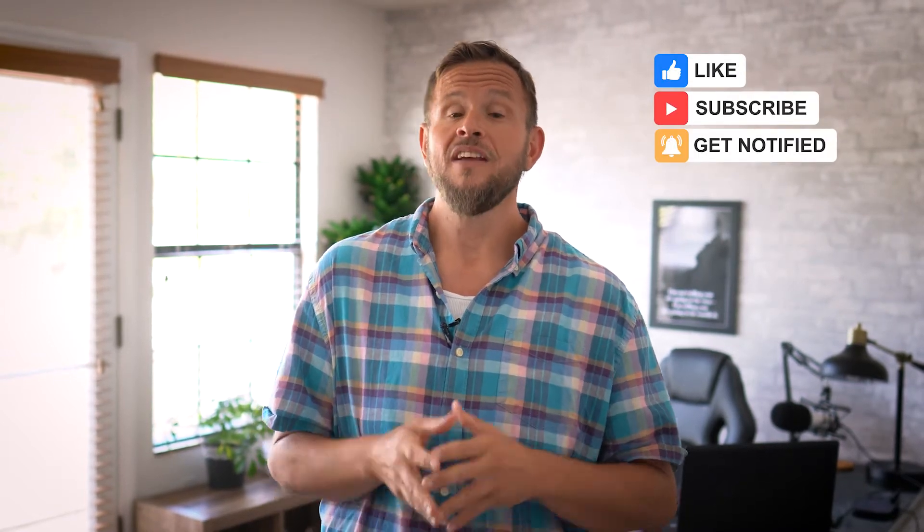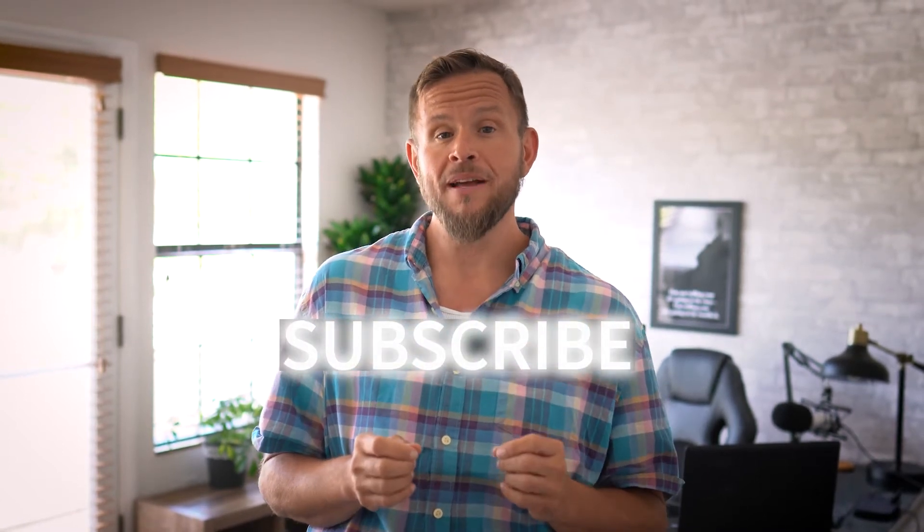Now, if you like this video, make sure to click the like button. If you think somebody else you know could use this video, make sure to share it. And of course, if you want to be notified the next time a video comes available, make sure to click the subscribe button so that you're notified by the little notification bell in the corner.